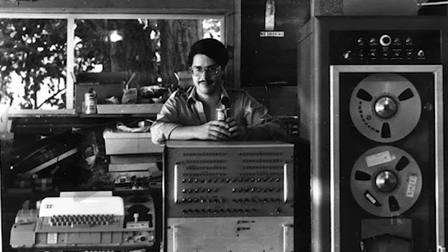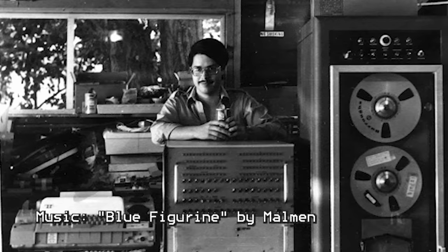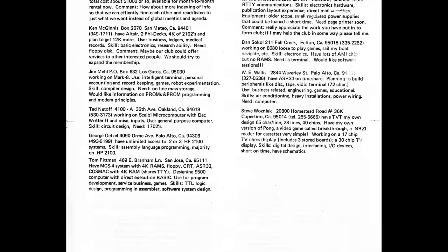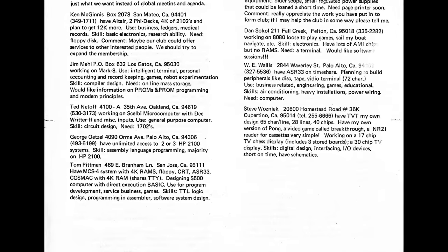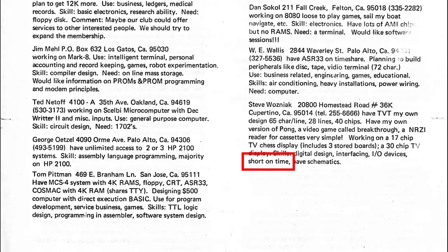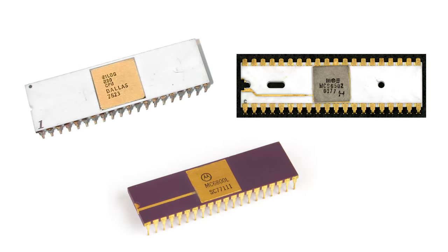On March 5, 1975, the Homebrew Computer Club started in Gordon French's garage in Menlo Park, and by chance, Steve Wozniak was there. At that meeting, attendees were asked to share some information about themselves, and Woz listed one of his skills as being short on time. It was through Homebrew that Woz learned about new microcontrollers that could make it possible to design new computers that were more affordable, since they would use fewer integrated circuits. Woz described his excitement about this realization in his autobiography, iWoz.